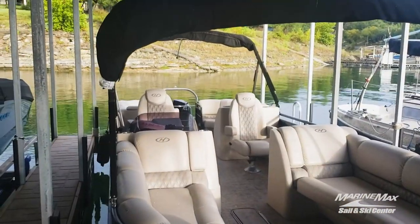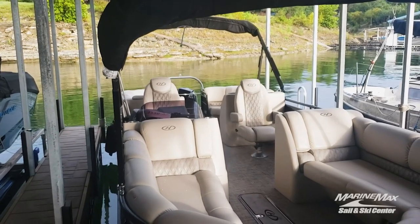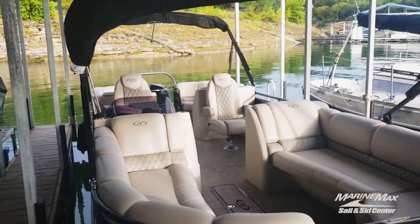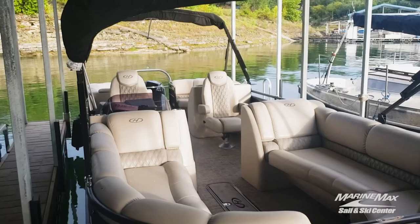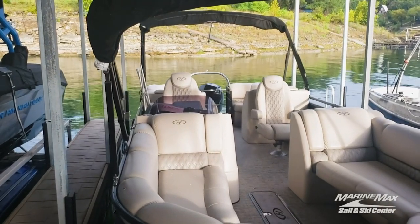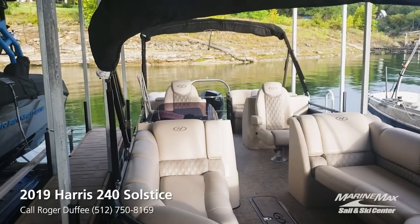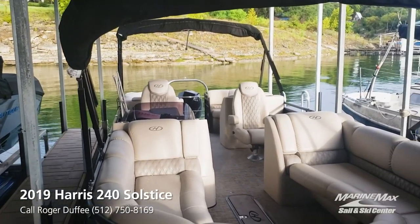One great thing about this boat is that the purchaser has first option to take over the slip here on B Dock at Sail & Ski Yacht Club. Slips are hard to find these days on Lake Travis, but this one is available with the purchase of the boat.